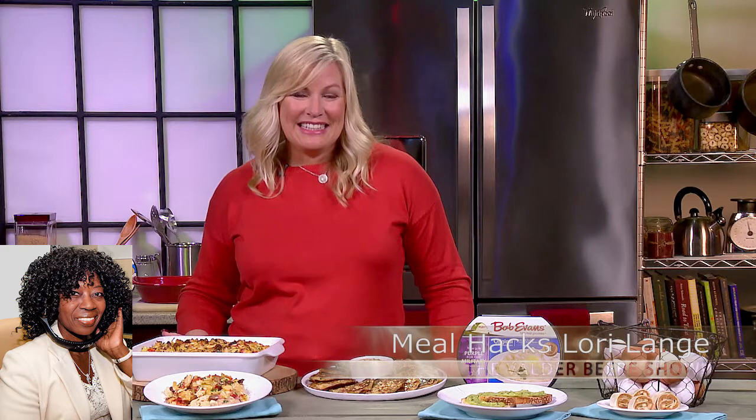Well, those 70% of parents who are feeling moderately stressed about what to get their kids to eat — you've got some great hack ideas. Is there a place online where parents can go for more information? Yes, they can go to bobevansgrocery.com. Lori Lang, thank you so much. We will be trying most of those, because I love Bob Evans. Thanks for having me.